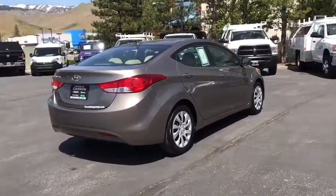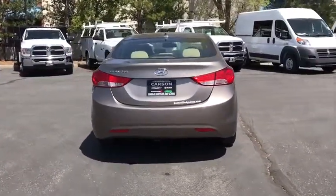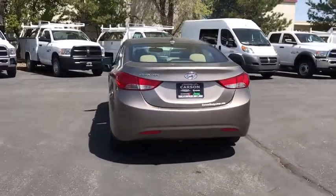Anti-lock braking system, stability control, keyless entry, traction control, power steering, adjustable steering wheel, cruise control.